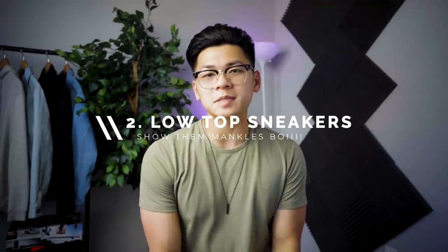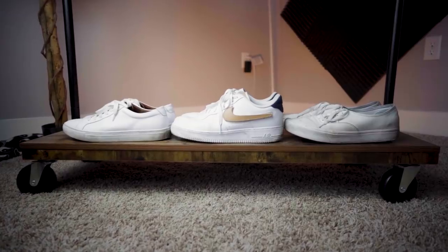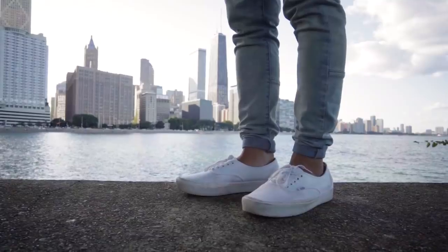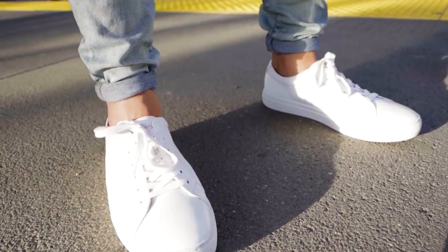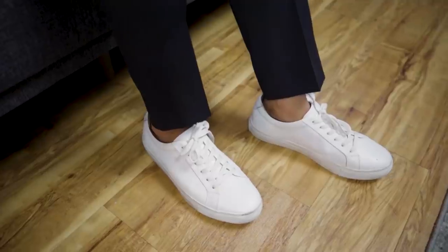Next up we have low top sneakers. Don't get me wrong, I'm still going to be wearing my high cut Jordan 1s during spring and summertime, but not as much — that's like wearing a turtleneck for your legs and that's probably going to mean stinky feet for you. For low tops, you can never go wrong with a solid pair of white sneakers for spring, whether it be minimal leather sneakers or canvas. White sneakers are a great way to add lighter tones to your fit because they contrast against pretty much any color.